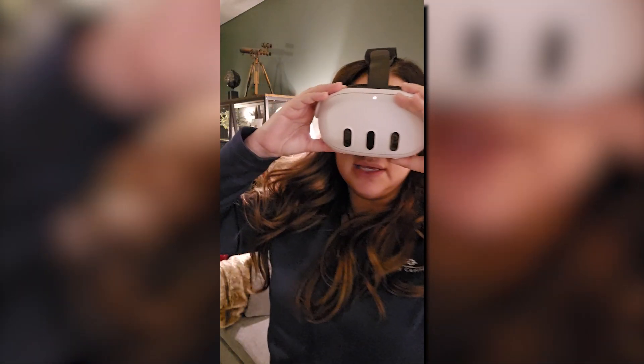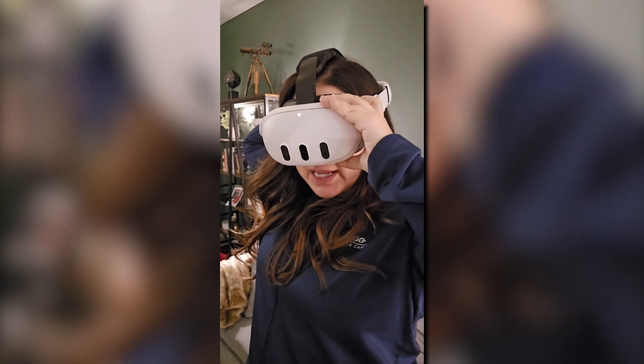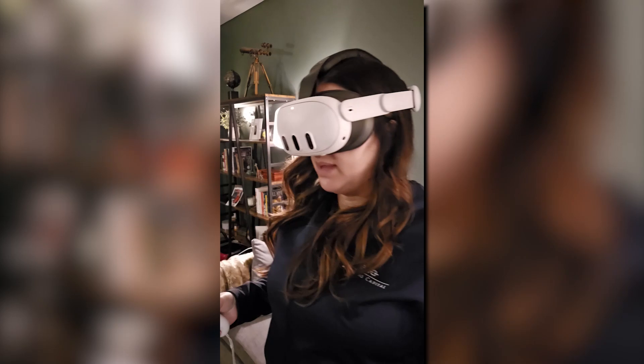First things first, you're going to put on the headset. Next thing that you're going to do is tighten it. We are going to grab our two handsets. You can thread your handset — it doesn't really matter.